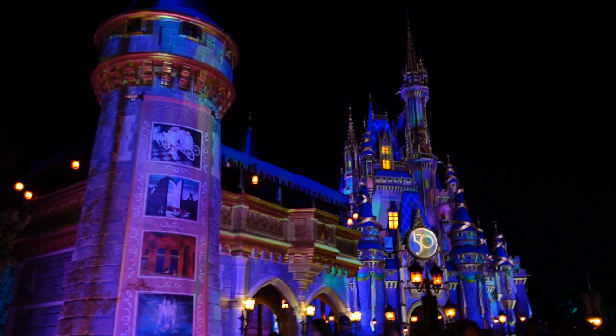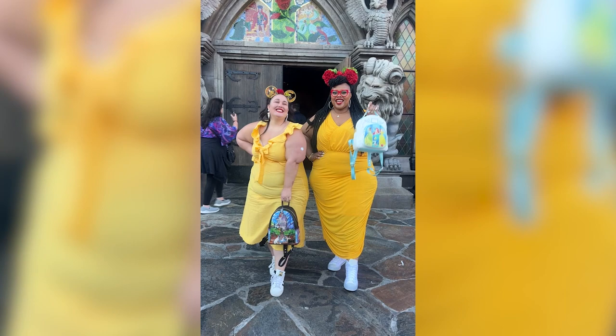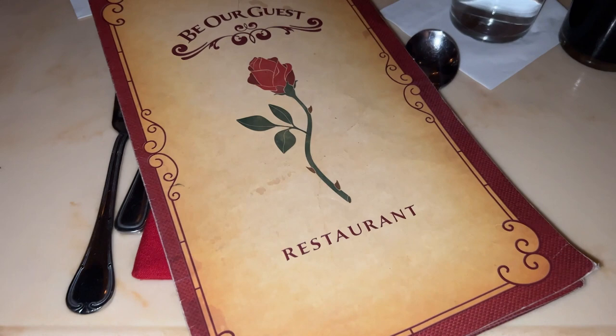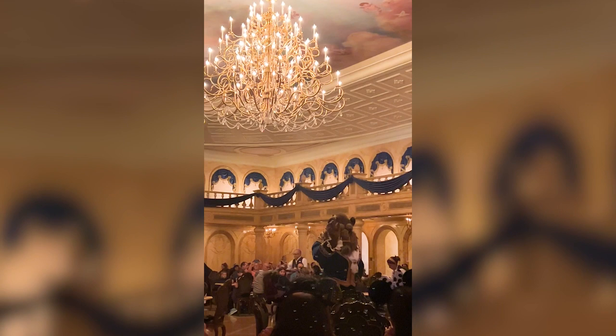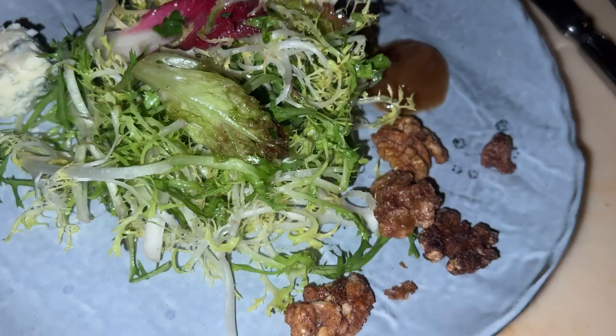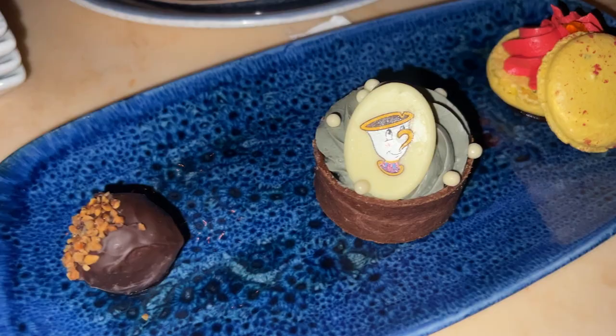We got there right about when it was getting dark and had our reservation at Be Our Guest. I'd never been there before and was really excited. I loved it — even at check-in they say 'the Beast will seat you now' and it really felt like you were at the Beast's house. The food matched the ambiance. It's expensive, around $70-something, but worth it. It's a prix fixe meal — one appetizer, one entree, one dessert. Definitely get the dessert trio and try the grey stuff — it is delicious.